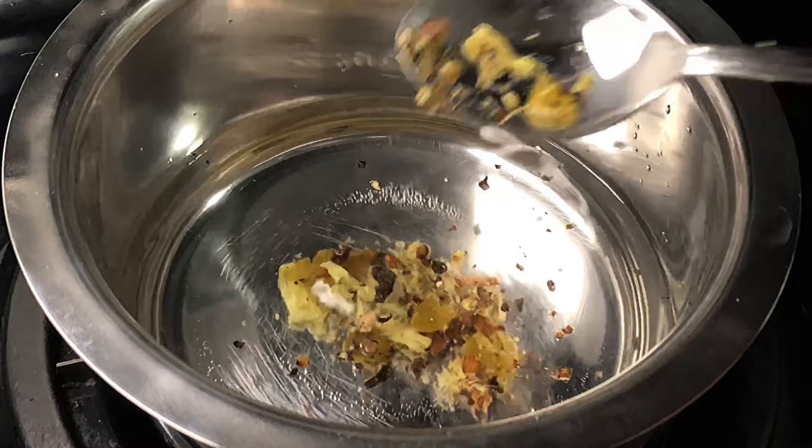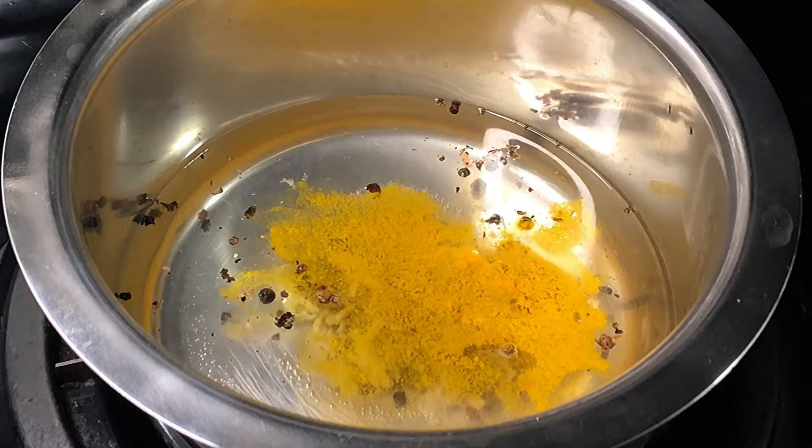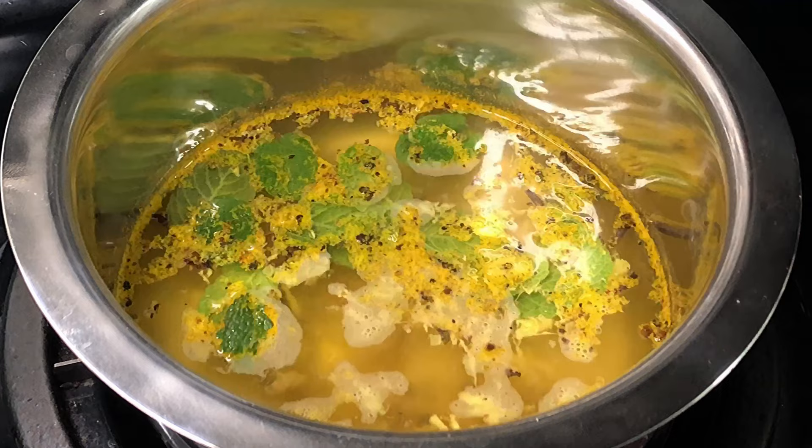All of these ingredients go into 1½ cups of drinking water. We're also going to add a ¼ teaspoon of turmeric powder, widely known for its antibacterial and antiviral properties. And lastly, a handful of mint leaves, a natural decongestant, which is also going to soothe and cool your throat.